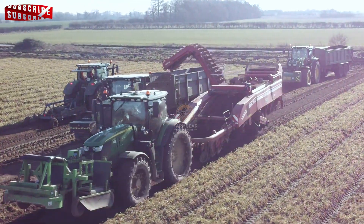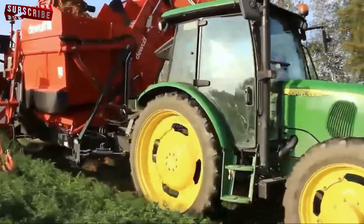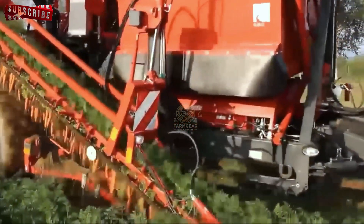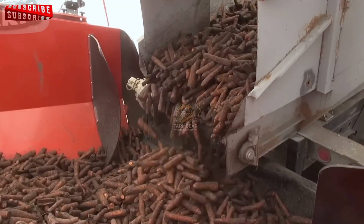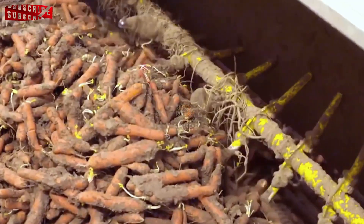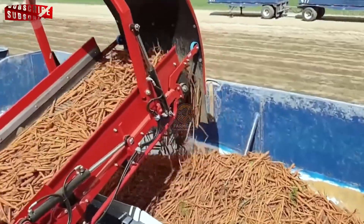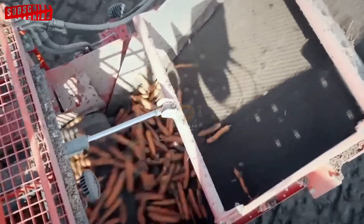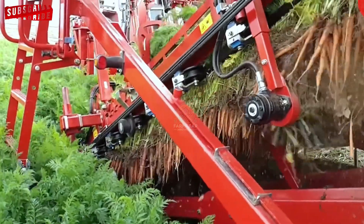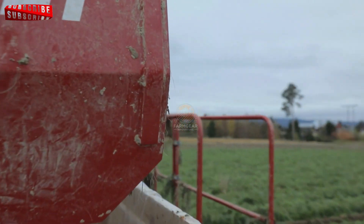After the carrots are removed from the soil, the next step is separating them from any remaining debris, such as soil, green parts, leaves or stems. This is achieved through a series of separation techniques. First, conveyor belts transport the carrots through the factory, where they pass over vibrating screens that shake off loose soil. These screens are essential in making sure the larger clumps of soil are separated from the carrots. However, some finer debris may still cling to the carrots, which is where the next separation technique comes in.